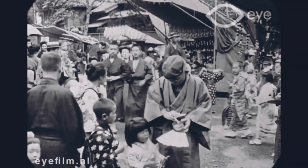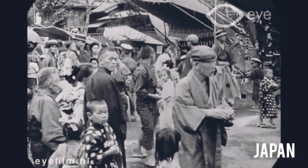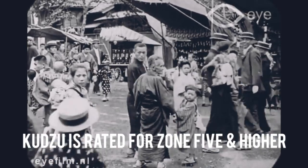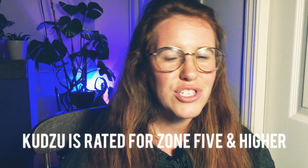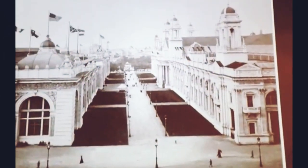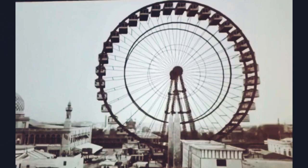Kudzu originated from Japan, where it is natively found in mountain regions where the winter typically kills off the top portion of the plant, so it doesn't run as rampant. But how did it get from Japan to America? That happened in 1876 at the Philadelphia First World's Fair, where kudzu vine was actually put up on a pedestal beside heavy hitters such as Heinz ketchup, the invention of root beer, popcorn, and Alexander Graham Bell's telephone.